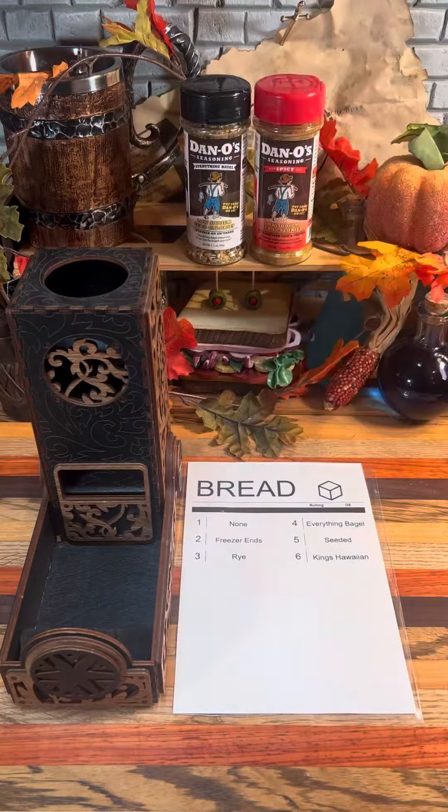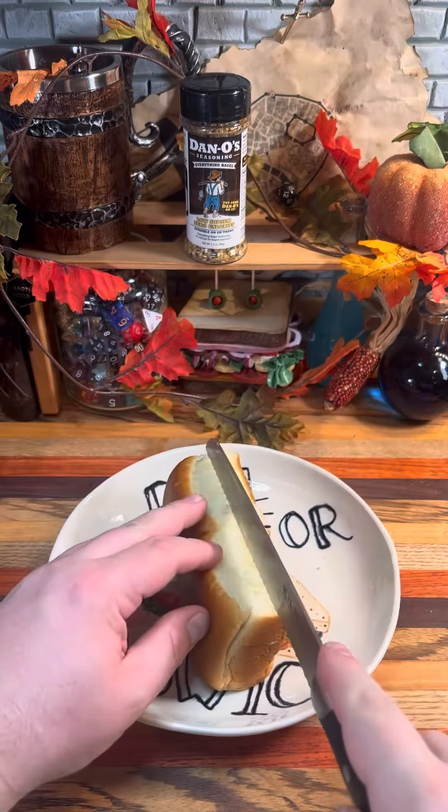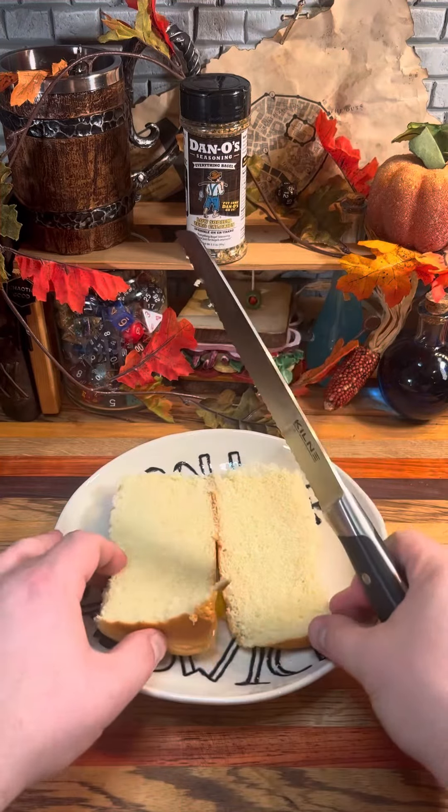First up, let's roll for bread. Six — King's Hawaiian. We had these Hawaiian rolls as a side for Thanksgiving dinner. I'm going to use two of them today to make our sandwich.